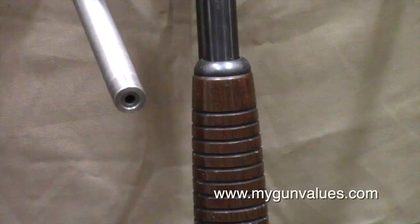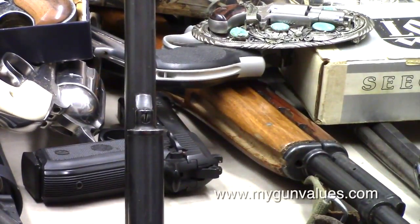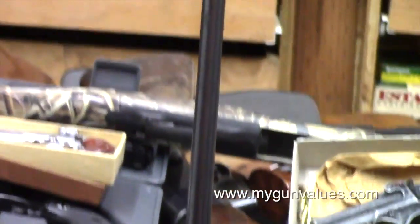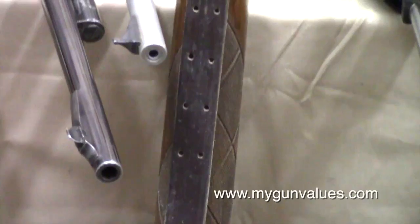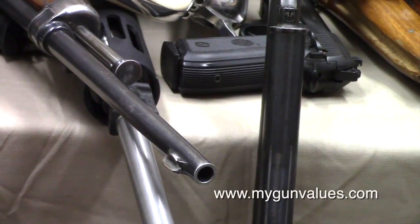Right there you have a Stevens 16 gauge pump that holds six with one in the chamber — that would be illegal, holds more than five. Here we have one you've never seen, it's going to be featured in an upcoming video. This is a Remington 740 Woodsmaster, belonged to my grandfather — semi-automatic, would be illegal.